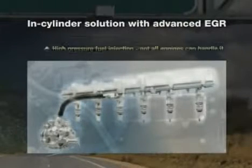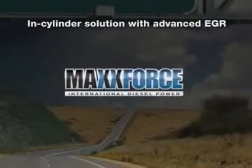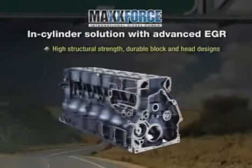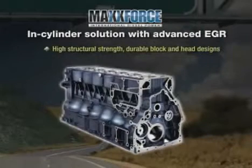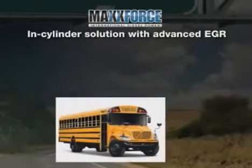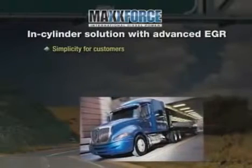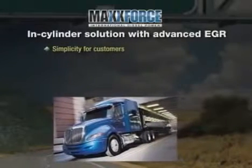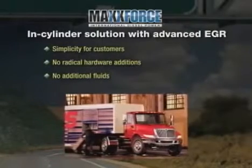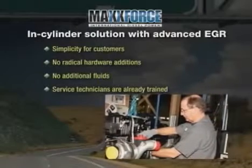One of the keys to in-cylinder elimination of NOx is advanced high-pressure fuel injection. Not all engines can handle the necessary pressures. Navistar's MaxForce engine platforms, though, have been engineered well ahead of 2010 for high structural strength. MaxForce's robust and durable block and head designs allow Navistar to achieve in-cylinder emissions reduction. This is proven technology that provides simplicity for customers. With Navistar's solution, there is no need for any infrastructure changes, any radical hardware additions, or any additional fluid. Service technicians are already trained on the systems, unlike SCR, which will require driver and technician training to service the system.